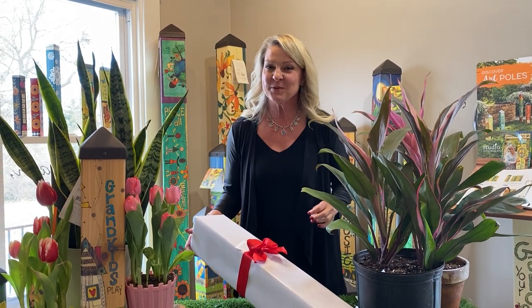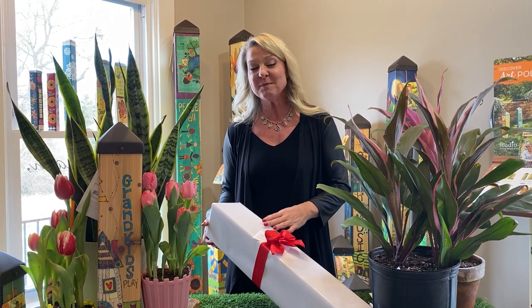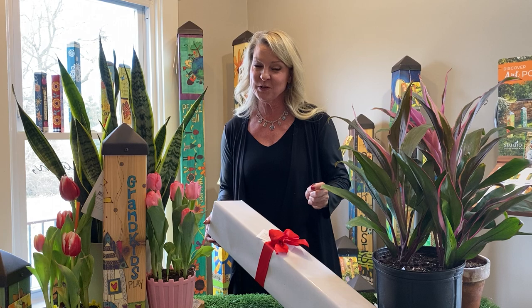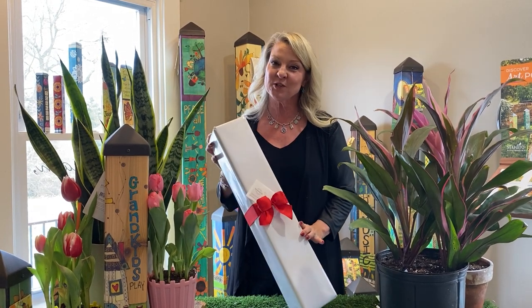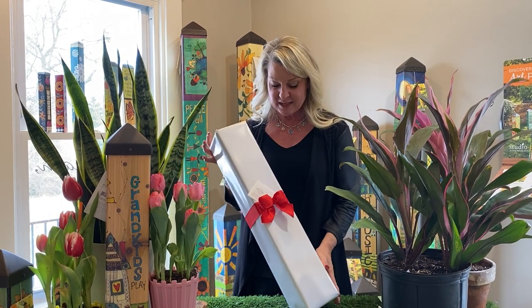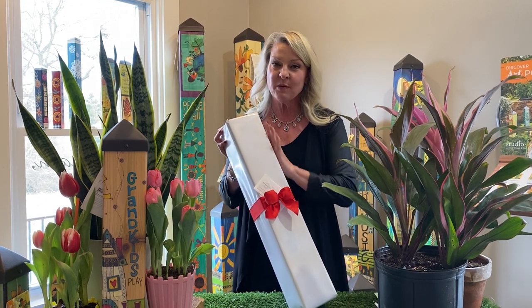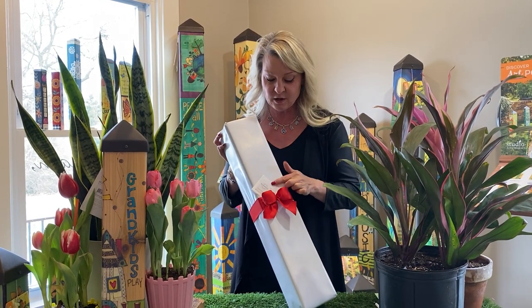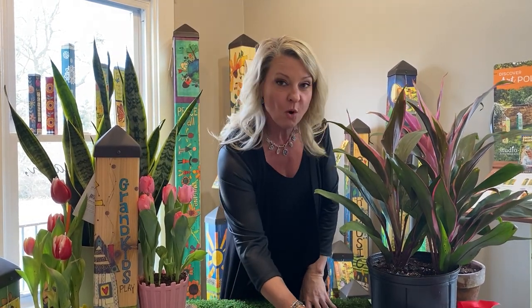Hey everybody, this is Debbie. I'm here at Symmetry Boutique and Gallery and I wanted to share something I'm so excited about — we're able to bring you an offer for Valentine's Day, just around the corner. This is something we are offering for delivery. It will be wrapped with a bow and an enclosure card. This is special and unique for our 20-inch art poles.